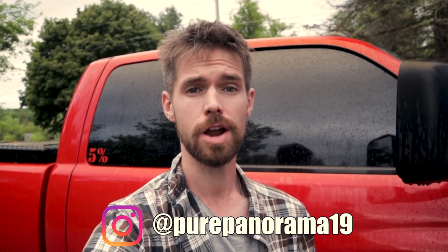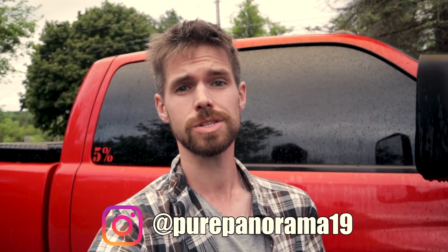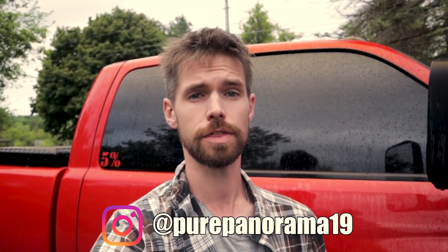Make sure you follow me on Instagram at purepanorama19 and also check out those links in the video description. It's everything you guys always ask me about — tools, parts, AMSOIL, filters, oil, fuel additives. It gives you guys good stuff for your truck at no extra cost to you and then it helps the channel bring you better content.